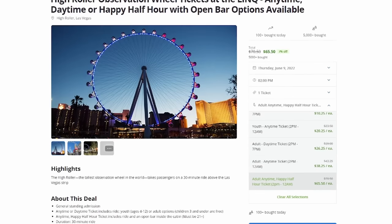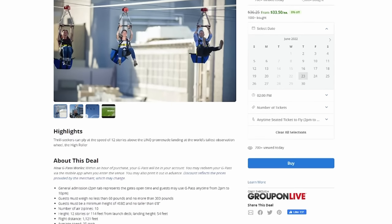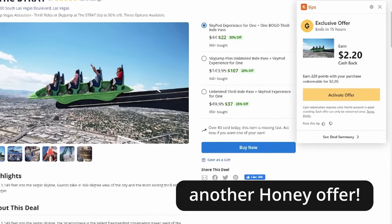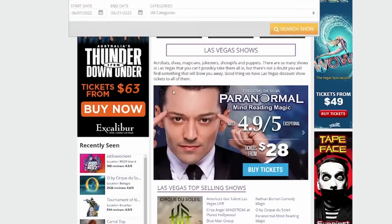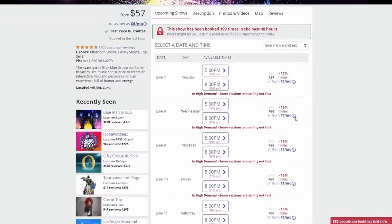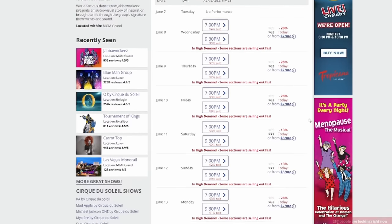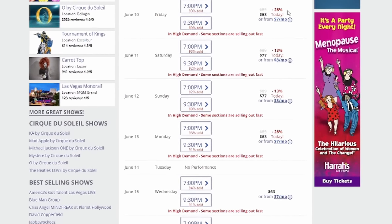Moving on to how to save money on attractions — definitely use Groupon. You can find some of the most popular Vegas attractions on Groupon, like the High Roller, some of the ziplines, the Dolphin Habitat, and sometimes you can even find deals where you buy a restaurant gift card for $25 or $30 and get $50 to use at the restaurant. Vegas.com is another awesome website where you can save money. They always have random flash sales on shows for like 17% to 35% off — shows like Tournament of Kings, Cirque du Soleil, the Blue Man Group, and Carrot Top. I highly recommend checking out Vegas.com.